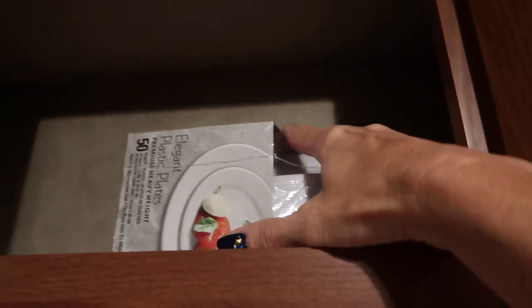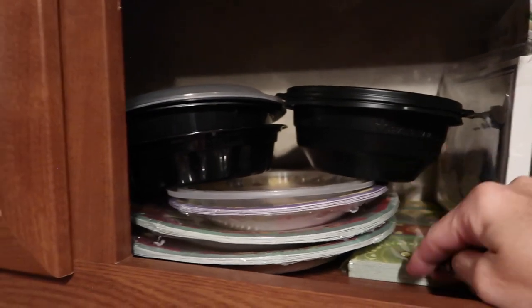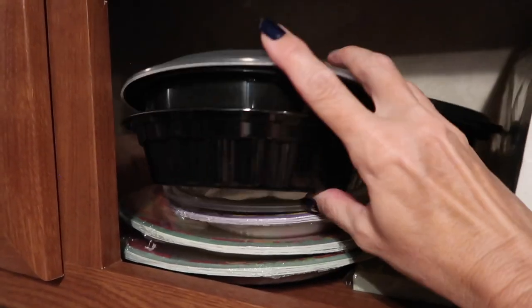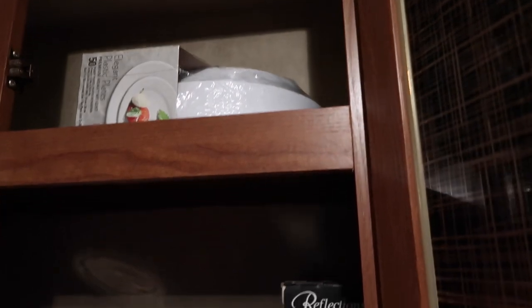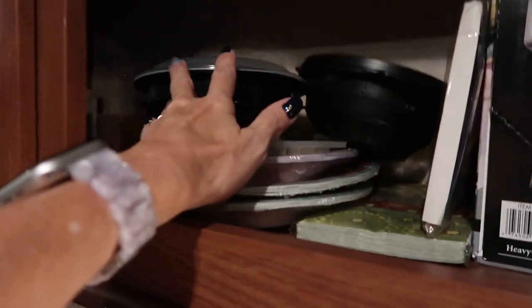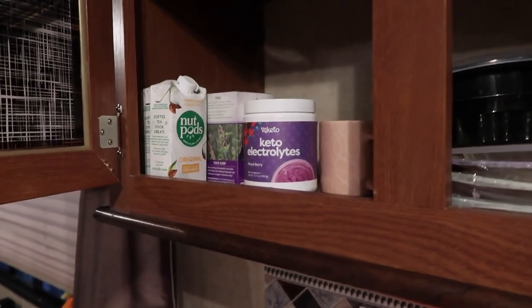These are washable plastic plates and reusable plastic silverware. We also have paper plates from a subscription box and reused frozen food containers for bowls — they're microwave safe since the food came frozen in them. There's my coffee cup, electrolytes, NutPod creamer, and my favorite tea.